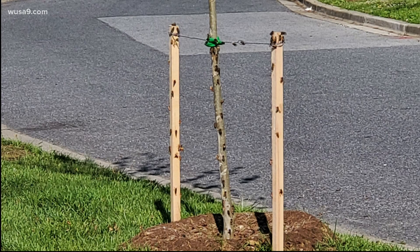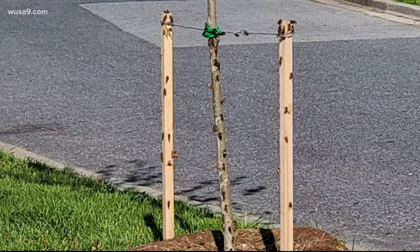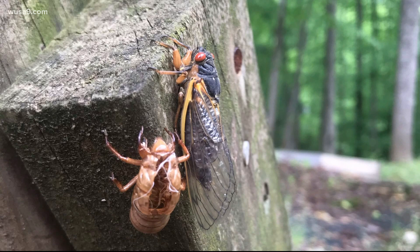A viewer named Ann sent us these photos. Thanks, Ann. Before long, this is what many of us will be seeing — cicadas practically everywhere, climbing onto just about anything their buggy little legs can grip. Can't fight it, so let's just embrace it.